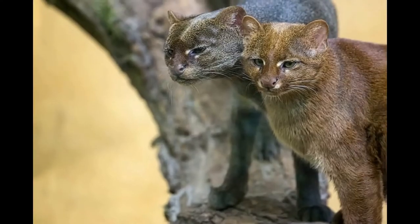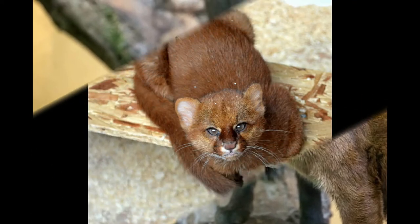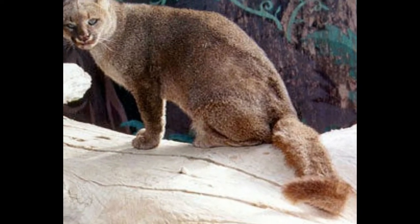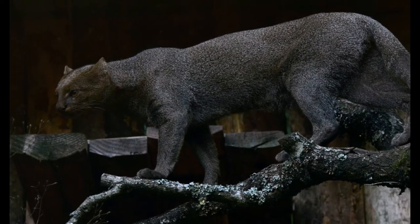Weighing between 5 and 9 kilograms, jaguarundis are bigger than domestic cats. They become most active at daytime, which is quite different from most other species of wild cats. The diet of jaguarundis mainly consists of small reptiles, small mammals, birds, and fishes.